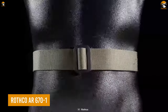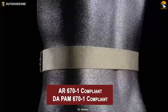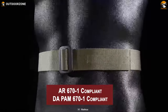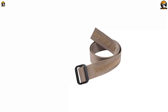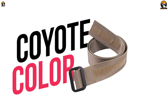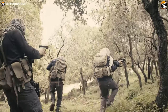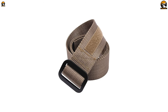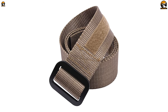The ROTHCO AR 671 is a must-have tactical belt for military personnel and enthusiasts alike. Designed to comply with DA PAM 670-1 Army regulations, the ROTHCO Coyote Military Riggers Belt meets Army standards. Its coyote color is in line with the Army's new regulations and is suitable for wearing with the OCP Scorpion uniform. This belt is also available in other colors, and while built to military specifications, it is versatile enough for everyday use.